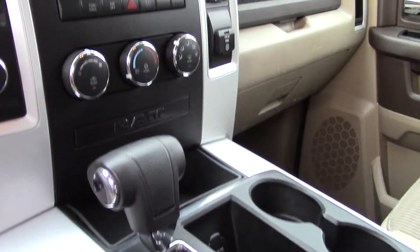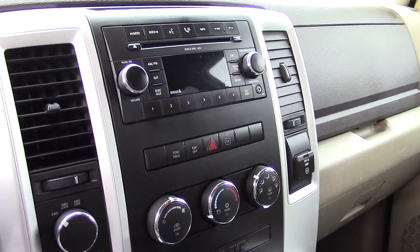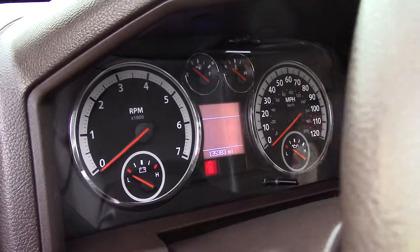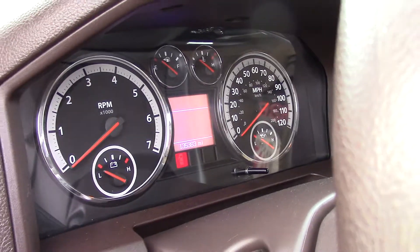It has two one-touch windows open and close, high-low four-wheel drive, a trip computer, and lots of awards.